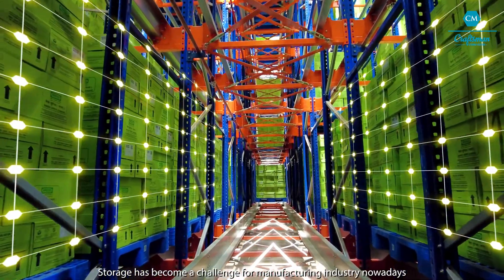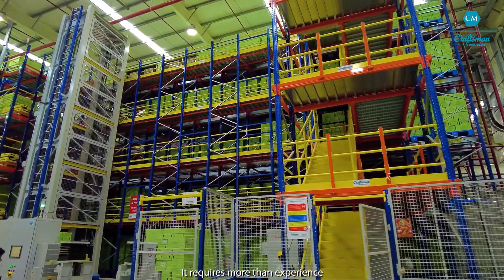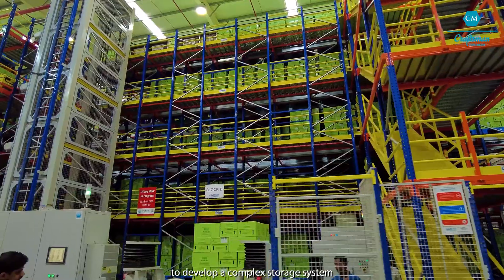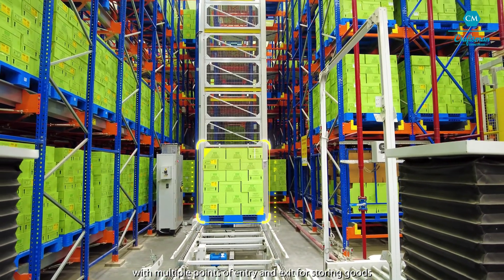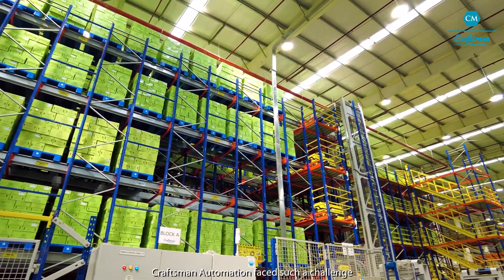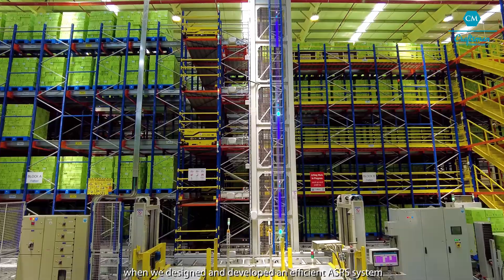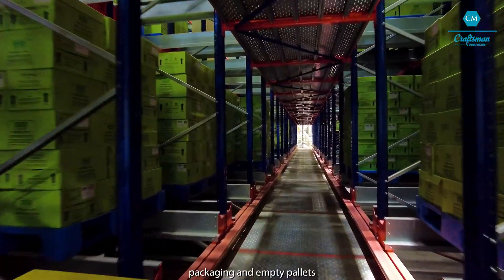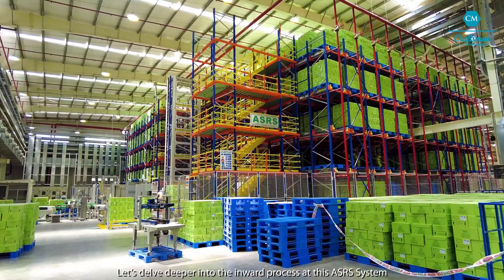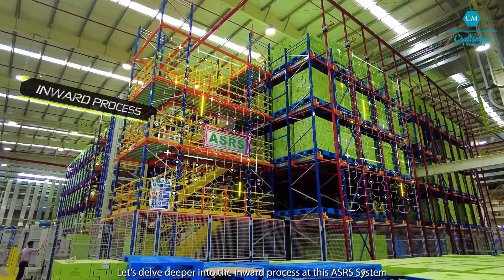Storage has become a challenge for manufacturing industry nowadays. It requires more than experience to develop a complex storage system with multiple points of entry and exit for storing goods. Craftsman Automation faced such a challenge when we designed and developed an efficient ASRS system capable of storing customers' products, packaging and empty pallets. Let's delve deeper into the inward process at this ASRS system.